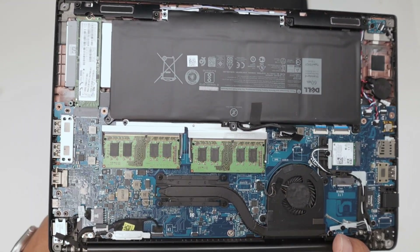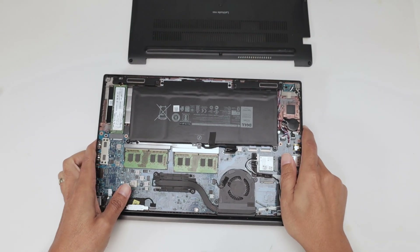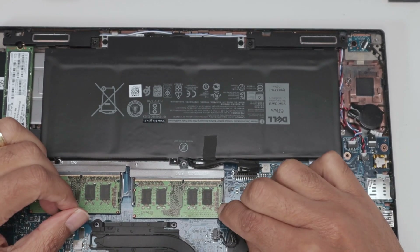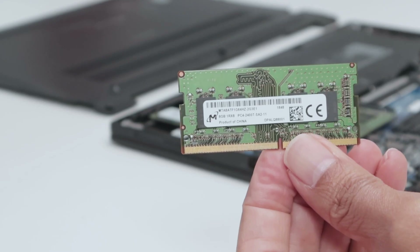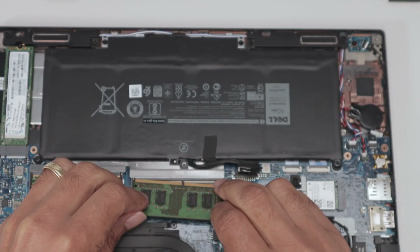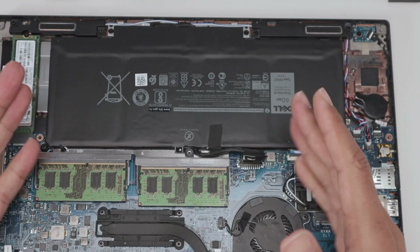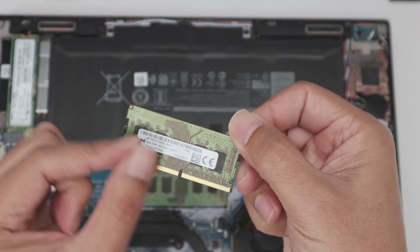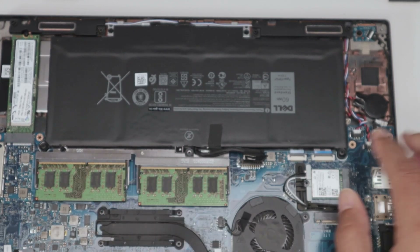There's also the RAM module here. You can release the clips and remove the module. Clean the contacts with a rubber eraser and put it back. If you already have the laptop open, do all these procedures at the same time — remove both RAM sticks, clean them, and reinstall them. Just push them back in and you're good to go.